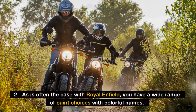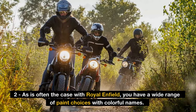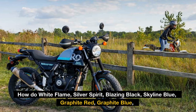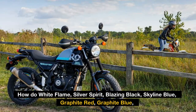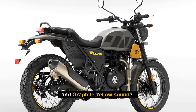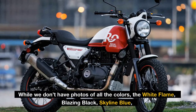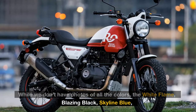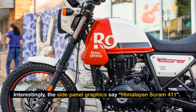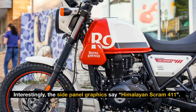Fact 2: As is often the case with Royal Enfield, you have a wide range of paint choices with colorful names. How do White Flame, Silver Spirit, Blazing Black, Skyline Blue, Graphite Red, Graphite Blue, and Graphite Yellow sound? While we don't have photos of all the colors, the White Flame, Blazing Black, Skyline Blue, and Graphite Yellow look appealing. Interestingly, the side panel graphics say Himalayan Scram 411.